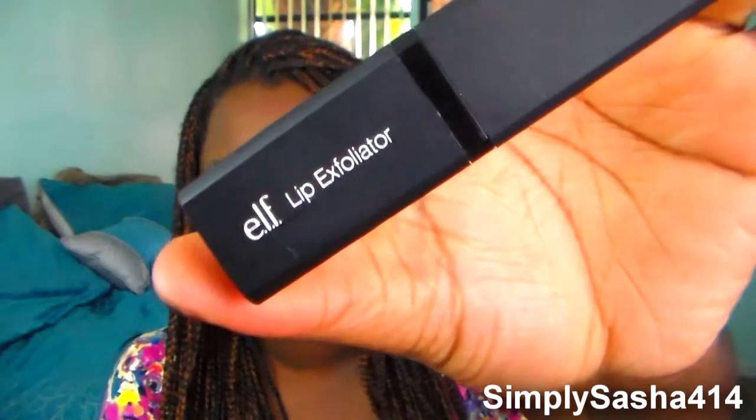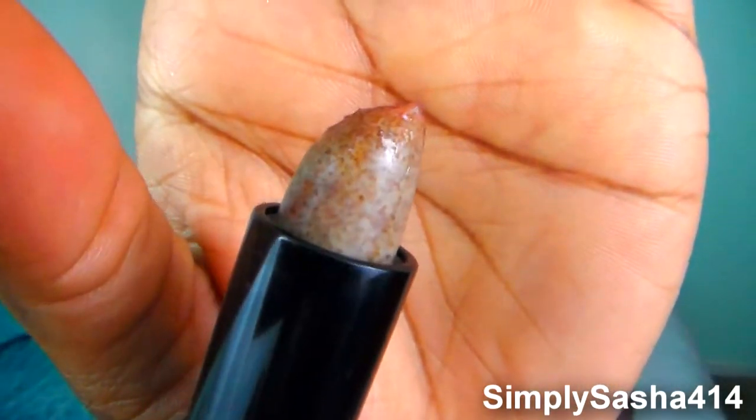Moving on to lip products — the first is a lip exfoliant by e.l.f. I've seen it in stores but never wanted to try it; I thought it was kind of weird. But it was only about a dollar so I decided to go for it. It's called the Lip Exfoliator — it comes in a lipstick tube and when you unscrew it, it has little beads in it. It's rough enough to exfoliate your lips and I've been really loving it. After I use that I go ahead and use the Aquaphor lip moisturizer — it's really moisturizing and I have it on under my lip color right now.